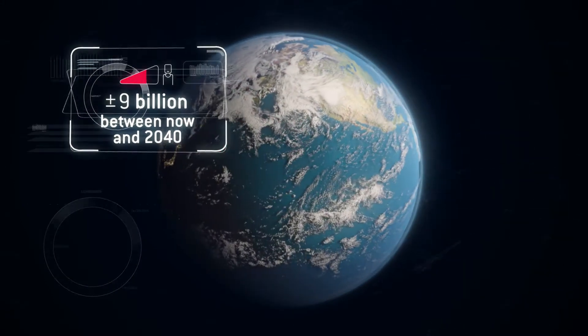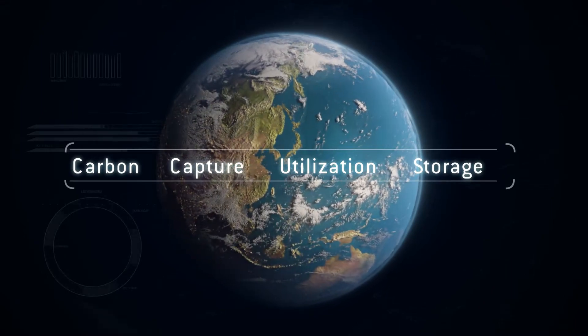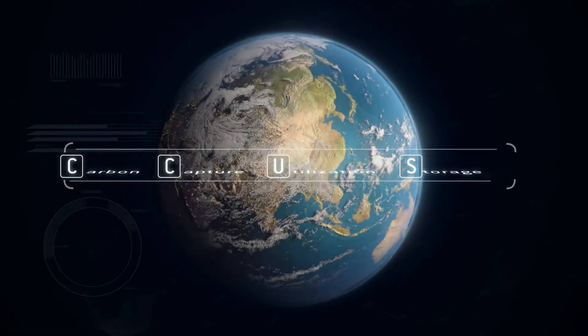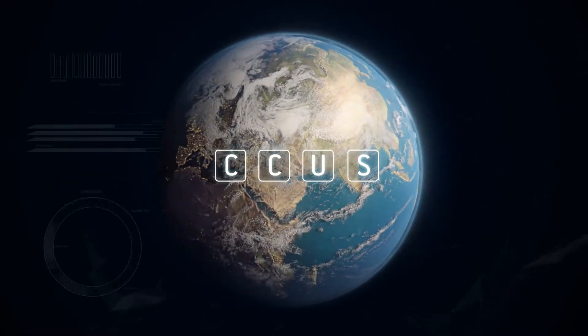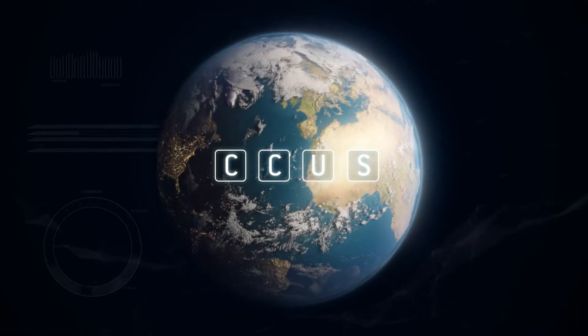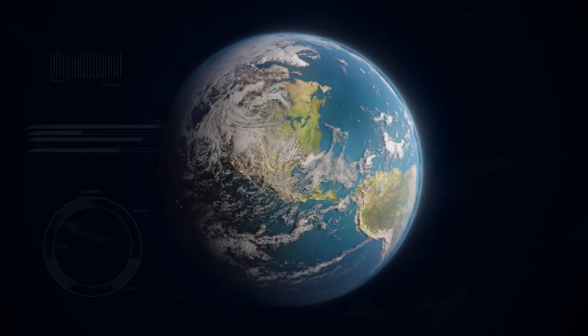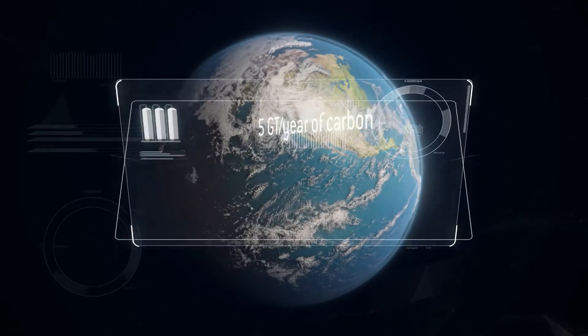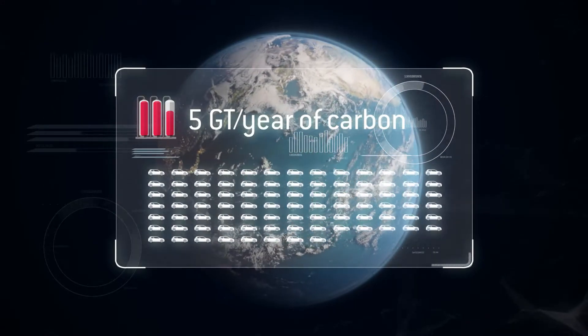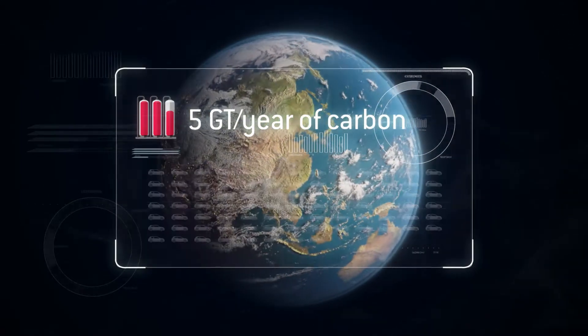But a solution to this dilemma exists – carbon capture, utilization and storage, or CCUS – which targets carbon dioxide, considered the leading cause of global warming. CCUS technology can capture up to 90% of an industrial site's emissions. By 2040, the planet must be able to store 5 billion tons of CO2 a year – that's equivalent to the emissions of more than 3 billion cars.